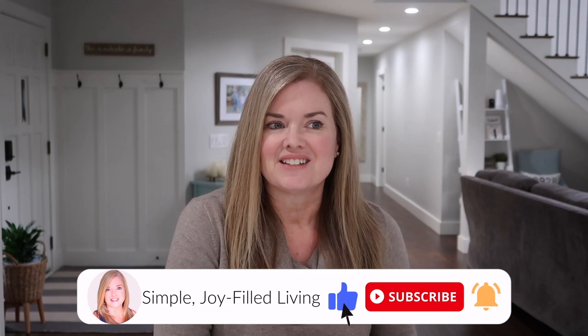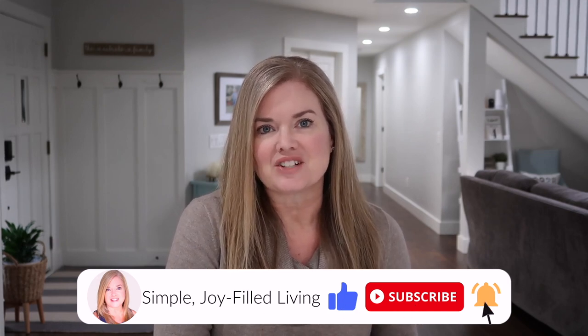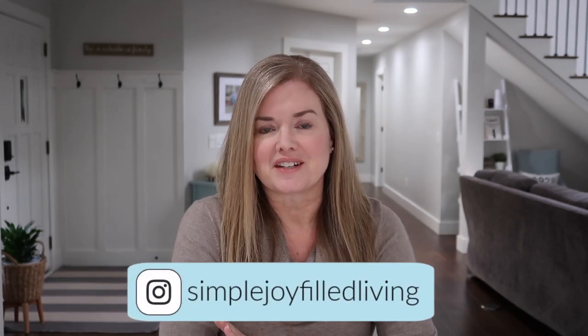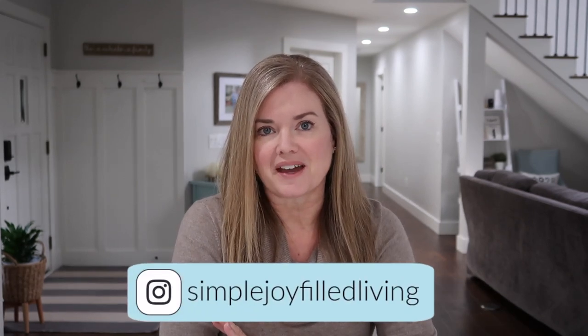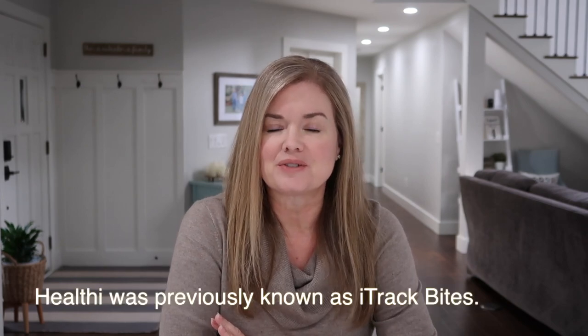Hello friends and welcome back. Today we're going to be talking about the Weight Watchers app versus Healthy. This is just going to be a comparison of the two apps and some of my thoughts about each one. I just want to say that I'm not sponsored by either of these apps and I don't work for either one. This is just my experience using both of them.